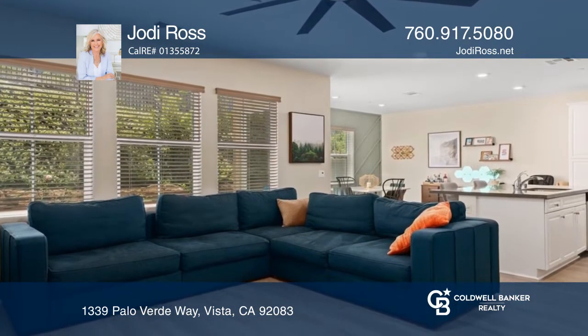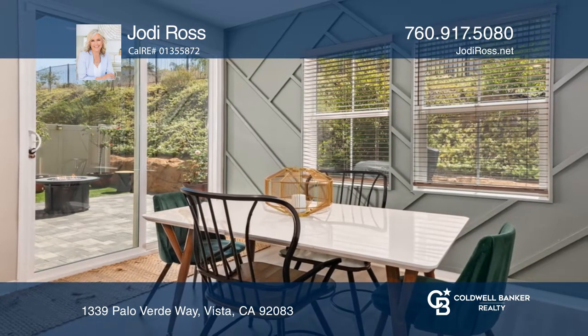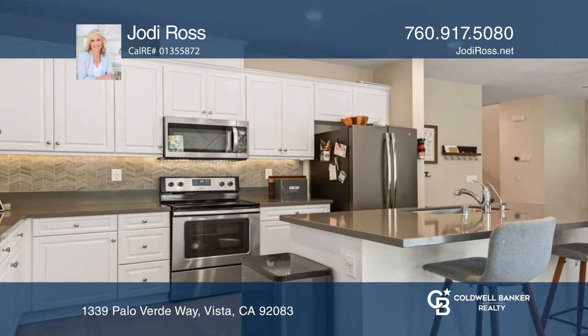Enjoy the open-concept living room, kitchen and dining areas. The kitchen has a large island with quartz countertops and stainless steel appliances.